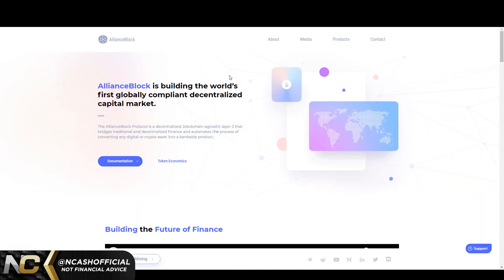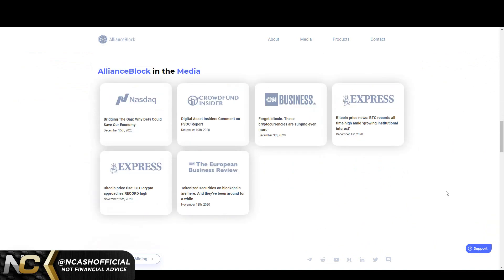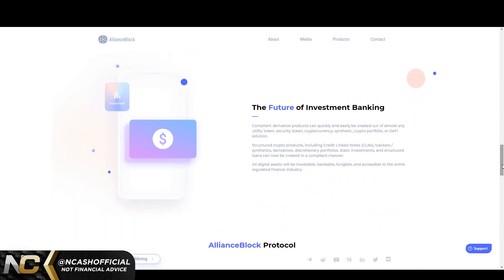Let's look more into it. The future of investment banking: compliant derivative products can quickly and easily be created out of almost any utility token, security token, cryptocurrency, synthetic crypto portfolio, or DeFi solution. Structured crypto products — including credit-linked notes (CLNs), tracker synthetics, derivatives, discretionary portfolio static investments, and structured loans — can now be created in a compliant manner. All digital assets will be investable, bankable, fungible, and accessible to the entire regulated finance industry.